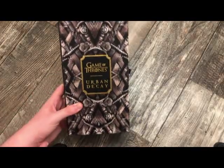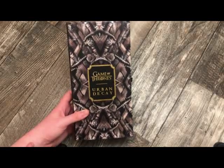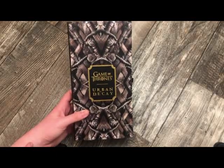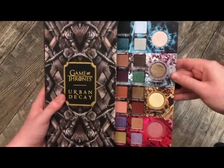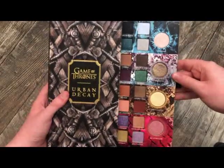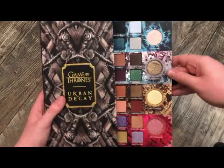The next palette is from Urban Decay — this is the Game of Thrones palette. I'm sure a lot of you have already seen this. It pulls out like a drawer and the colors are really, really pretty. The quality was really, really nice on this palette as well — I didn't really have anything negative to say about it.